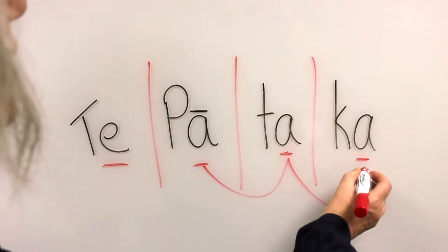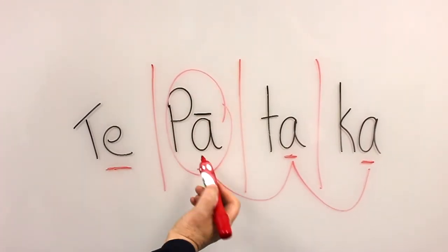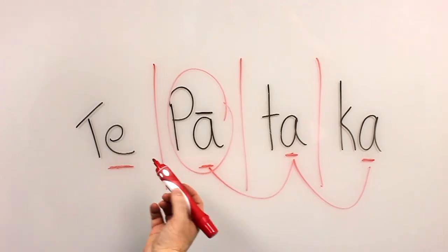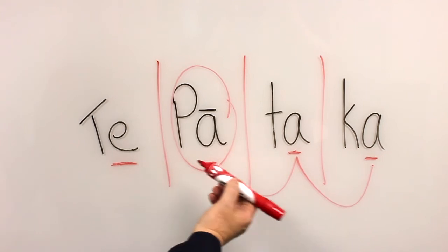So these are going to be all the same sound, but the one difference is that this word has got a macron on it, so it's a longer vowel. So we need to remember when we run them together, we keep this one long: Te Pātaka.